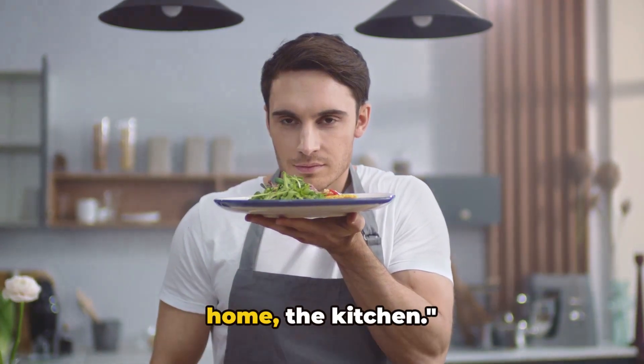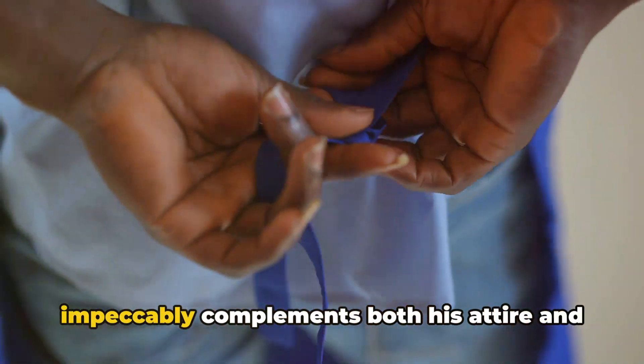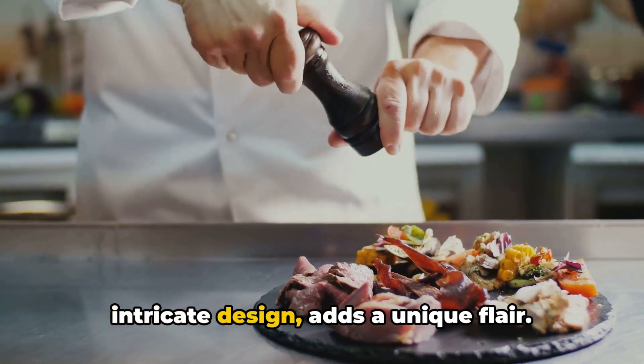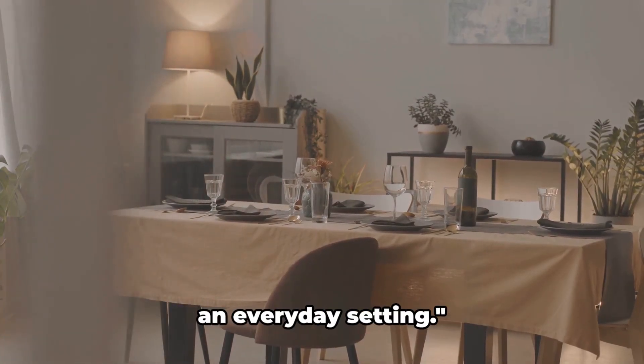Now let's move to the heart of the home — the kitchen. Here, our second model sports a tie that impeccably complements both his attire and the kitchen's ambiance. The tie, with its vibrant color and intricate design, adds a unique flair. A tie in the kitchen: a dash of color in an everyday setting.